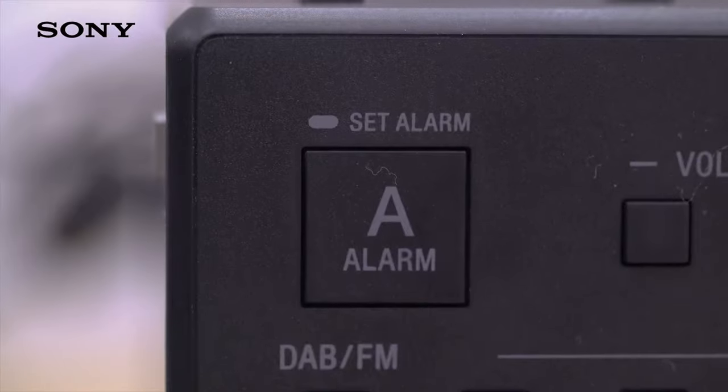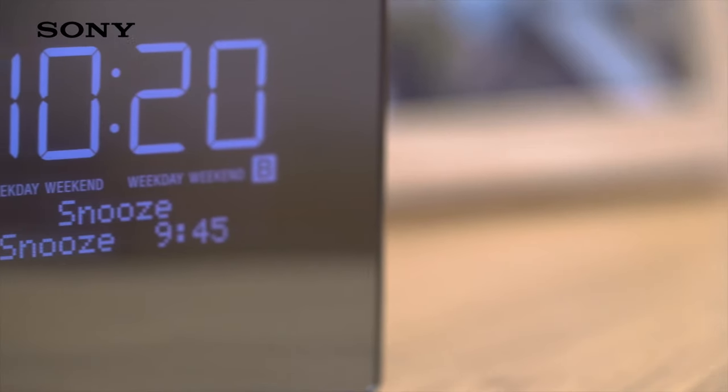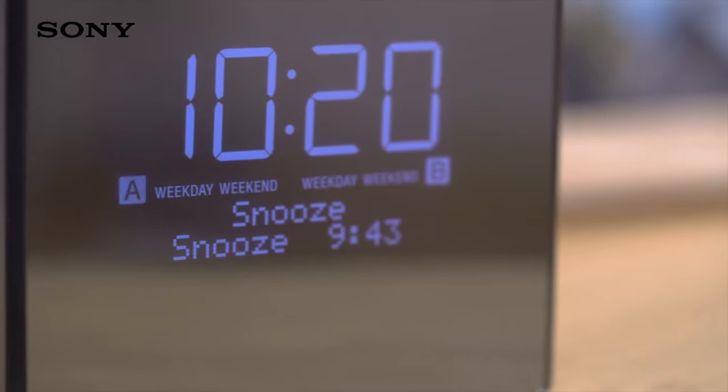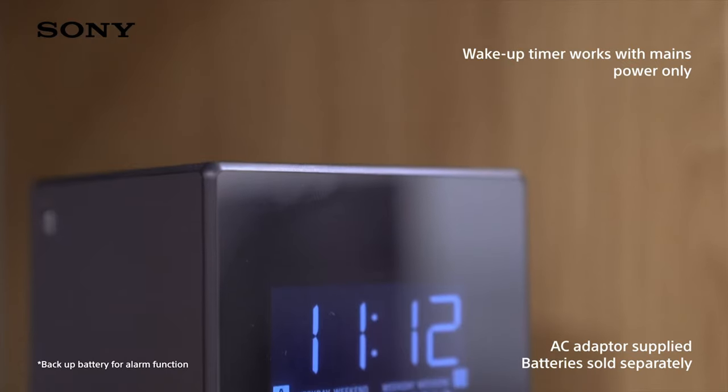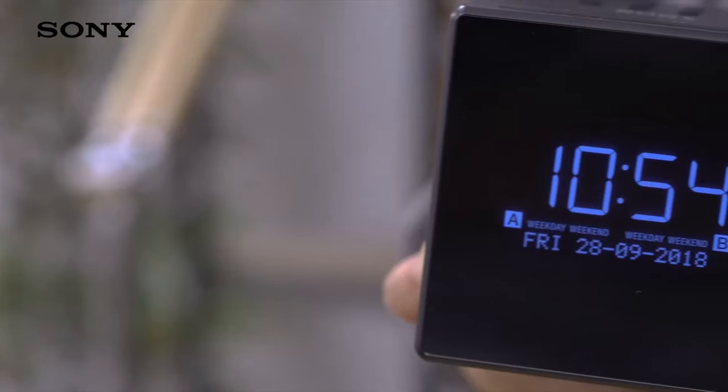up to the radio or buzzer, and progressive alarm volume means you wake up gently. Not ready to get up yet? Just use the extendable snooze function. This model is battery powered with an included backup battery for your convenience.